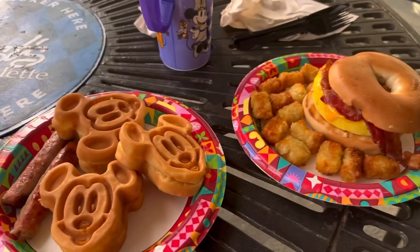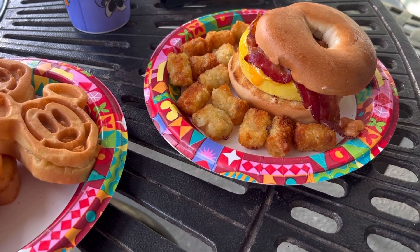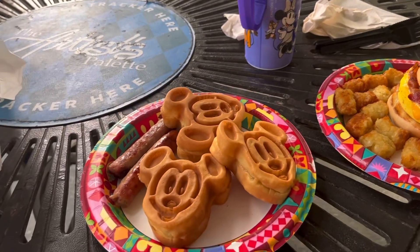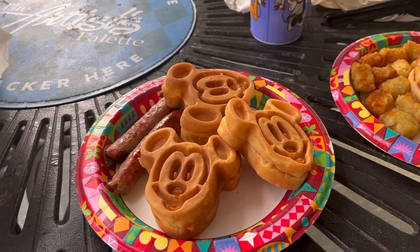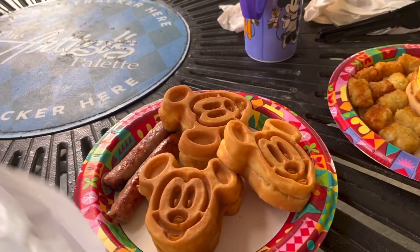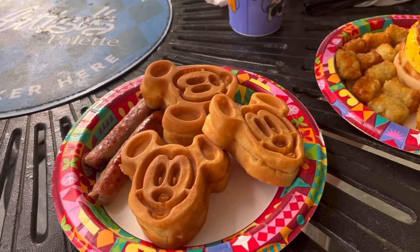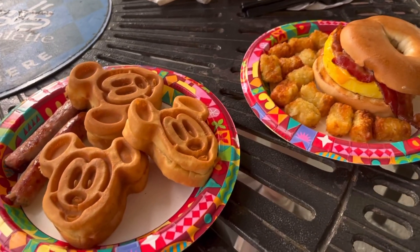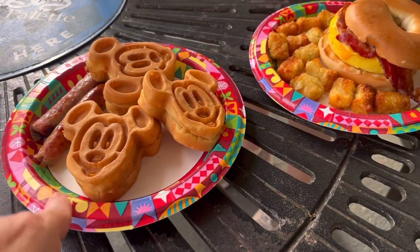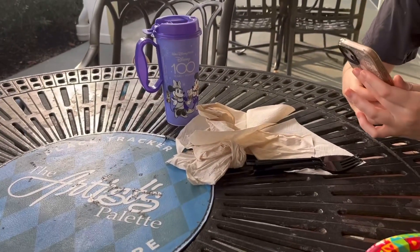This is the morning's breakfast. Evie has gone for a breakfast bagel with bacon, cheese and egg - looks so much nicer than McDonald's and tater tots. I've gone for the traditional classic - Mickey waffles, because you can't come to Disney and not have Mickey-shaped food. They are my all time ultimate favourite with a side of sausage. It came to about $16-17 total, mine was $10.99, and we've got drinks in our refillable mug.